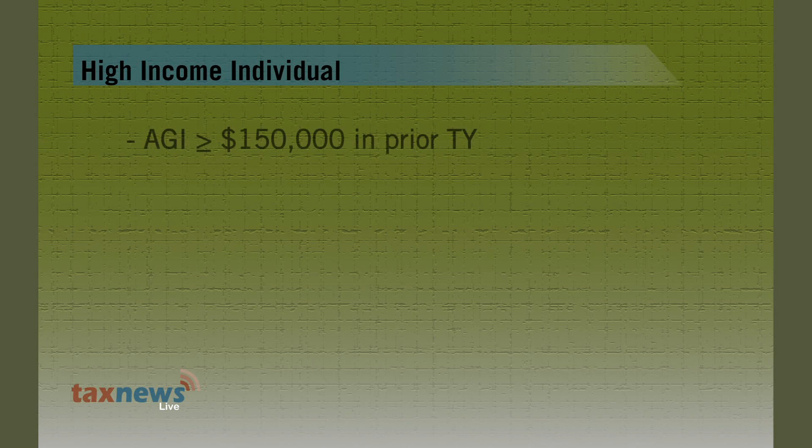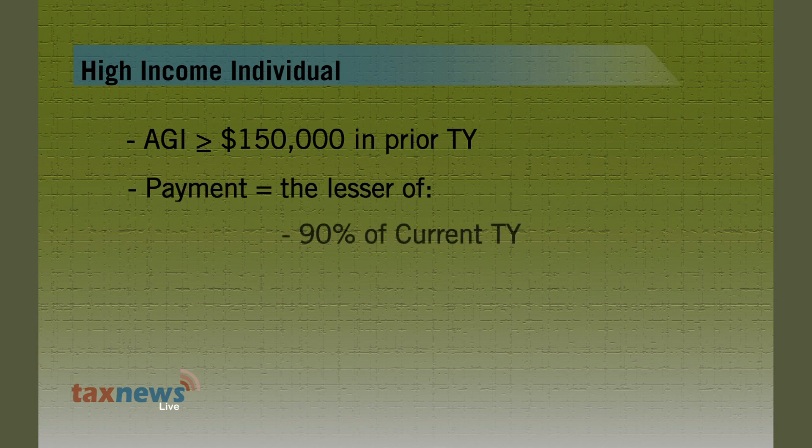If you qualify as a high-income individual, remember there is a limit to the prior year's tax. So be sure to make your payments based on these percentages. If your adjusted gross income is $150,000 or more in the prior tax year, your payment is the lesser of 90% of your current year's tax or 110% of your prior year's tax.